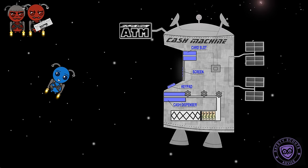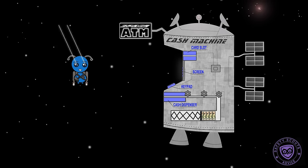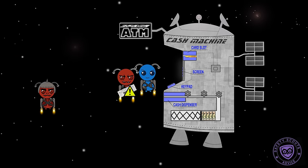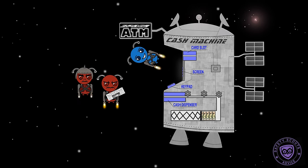Advice: When picking an ATM, look around to ensure that the place is safe, with no one loitering nearby. If someone approaches you, refuse any interaction, abort the operation, take your card and leave.